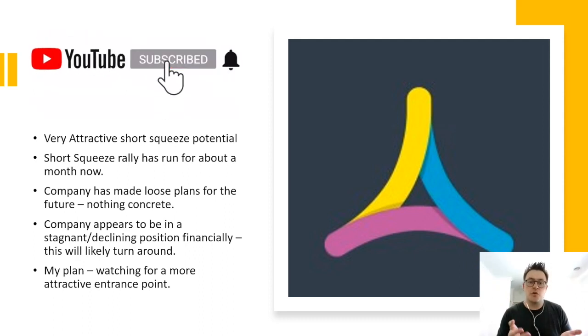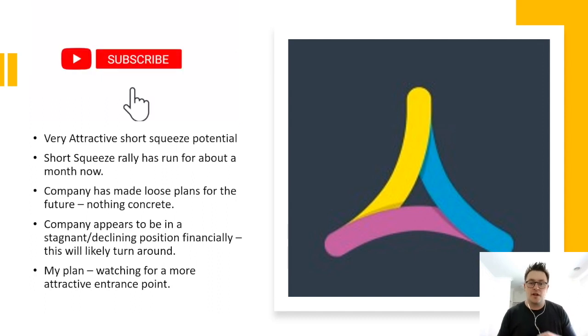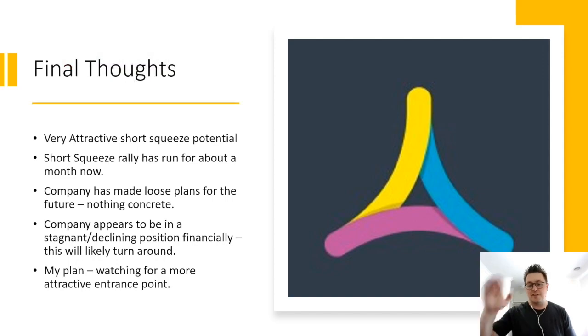Anyway, that's all I have for this one. What are your thoughts on Insignia Systems? Can it run much higher? Are there any other short squeeze candidates worth having a look at? Let me know your thoughts in the comments below. Until next time everyone, may the markets trade in your favor. Cheers.